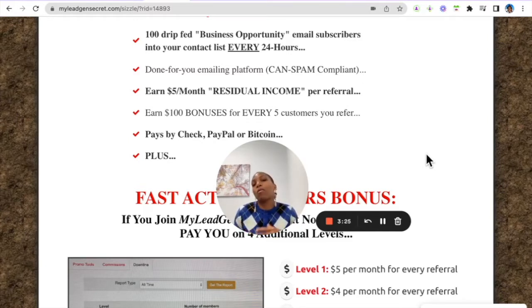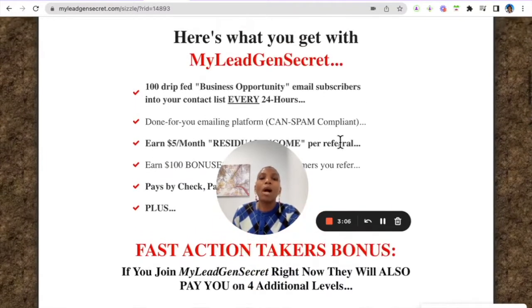In my email signature I include a PS prompting my prospects to check this system out. If you refer five people within a week you get a hundred dollar bonus, and you get paid through check, PayPal, and Bitcoin.